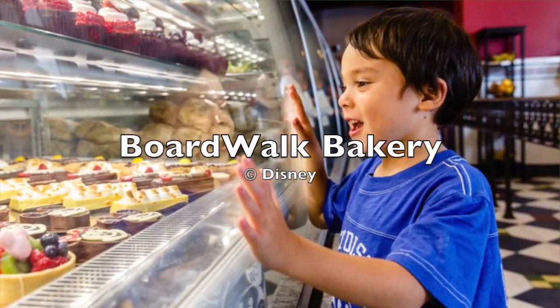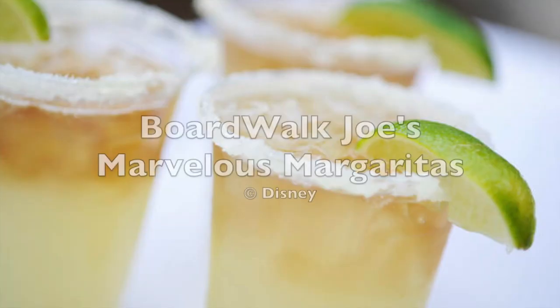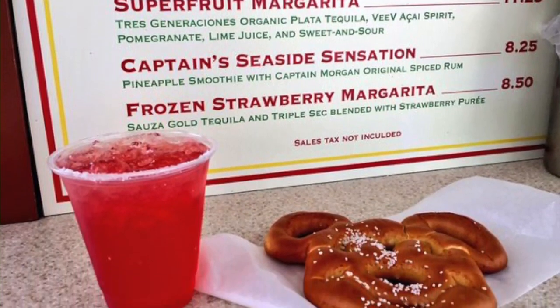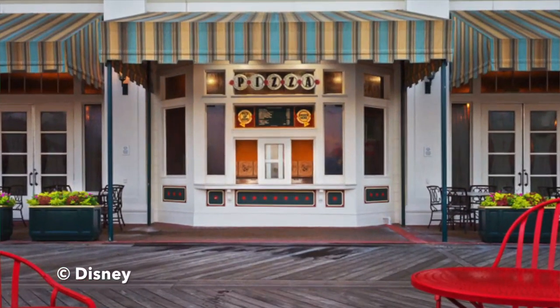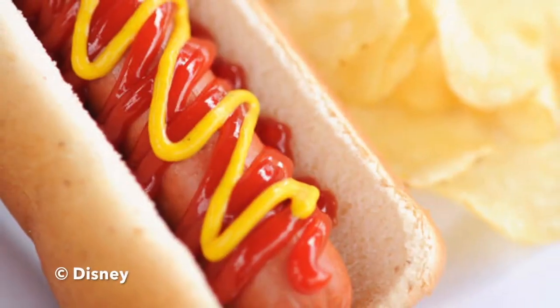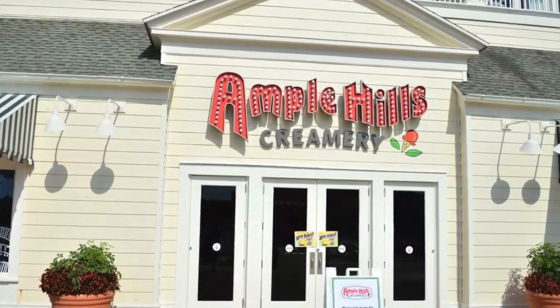The Boardwalk Bakery serves breakfast, lunch and dinner, and is a small counter service option with a variety of sandwiches, salads, pastries and beverages. Boardwalk Joe's Marvelous Margaritas is a small counter with a selection of margaritas, pretzels or roasted nuts. The Boardwalk Pizza Window is where you can get pizza by the whole or by the slice. The Boardwalk to-go cart serves hot dogs, mozzarella sticks, chicken and footlong corndogs. The funnel cake cart sells funnel cake — and you can get chocolate and ice cream on it too. For your dessert pleasures there's Ample Hills Creamery, where you can sample as many ice cream options as you want before making your choice and adding your desired mix-ins.